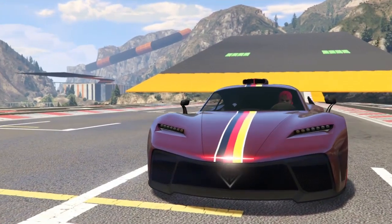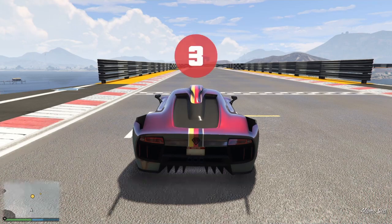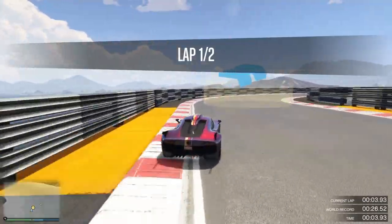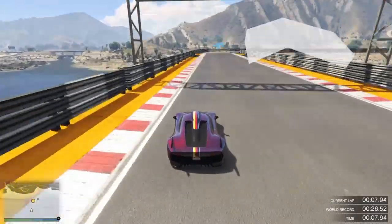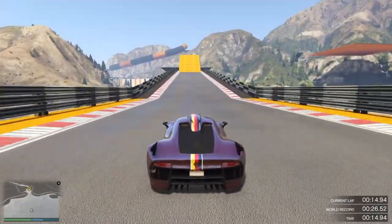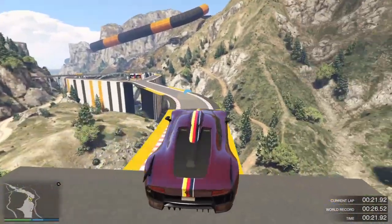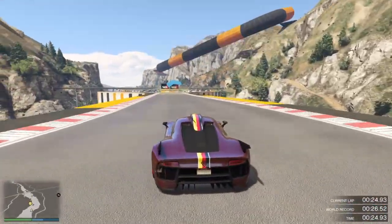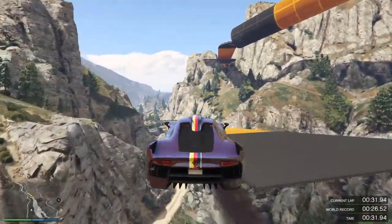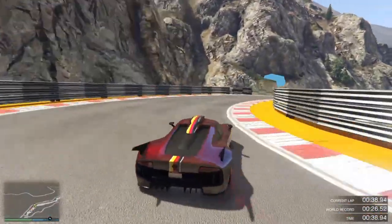Coming in at the number one spot, it is going to be the Benefactor Krieger. This is just an amazing car overall — I would say it is the best supercar or hypercar in the game. You definitely want to pick this thing up — no doubt about it, you need this car. Whether you're a racer or just driving around, it doesn't matter. It does cost quite a lot at 2.9 million, but it is fully worth it. The speed is perfect, the handling is nice, and it just looks amazing.